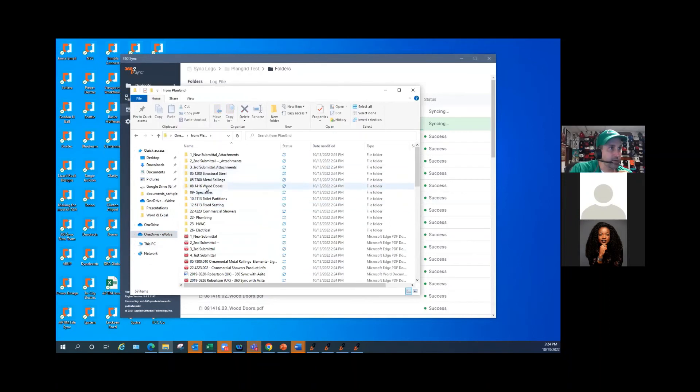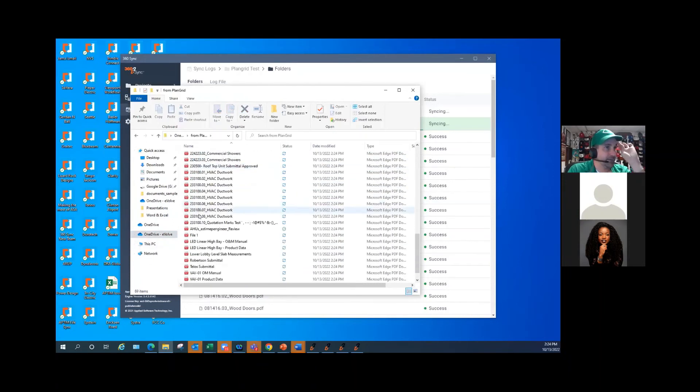The files were going from PlanGrid. All those files and folders are starting to pop in right there. That's pretty much it.